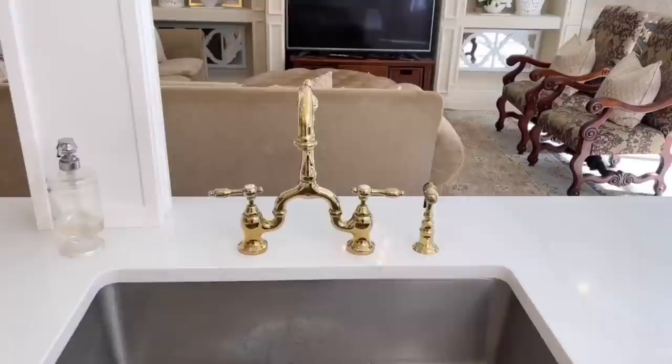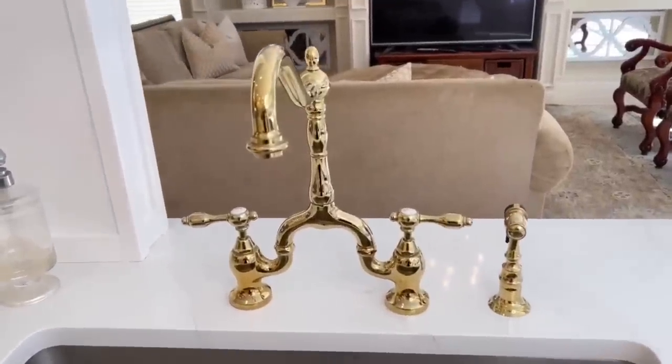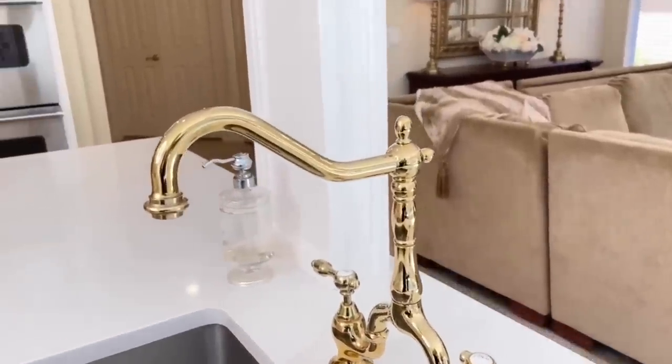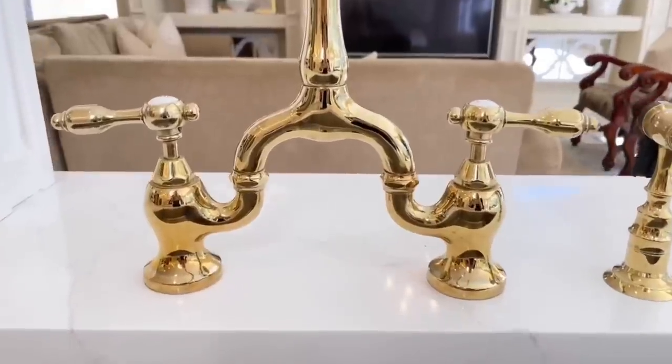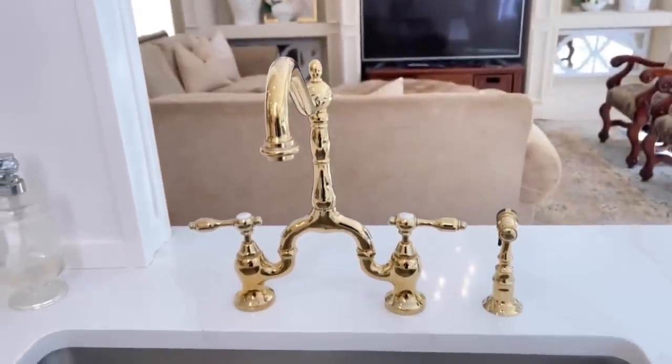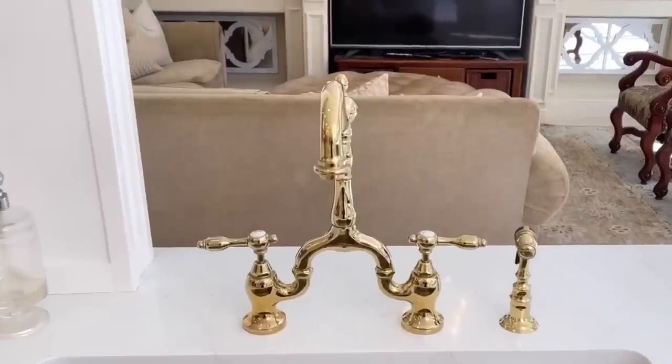If you can switch out your faucet from an older one to a newer updated version, it will make a huge difference. I swapped mine out for a tall curved neck — it adds sophistication and elegance to the space, and you don't need to spend an arm and a leg. You can find really affordable options at Home Depot or Lowe's, and if you can't swap out your sink or other things, you can still upgrade your kitchen just by swapping out your faucet.